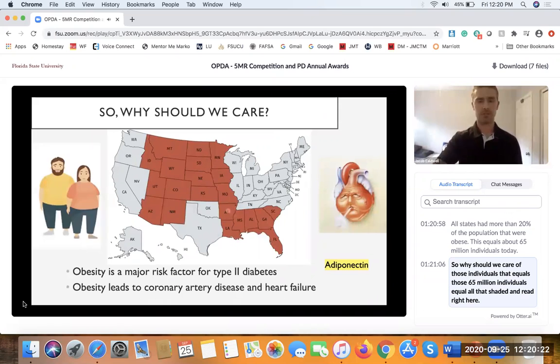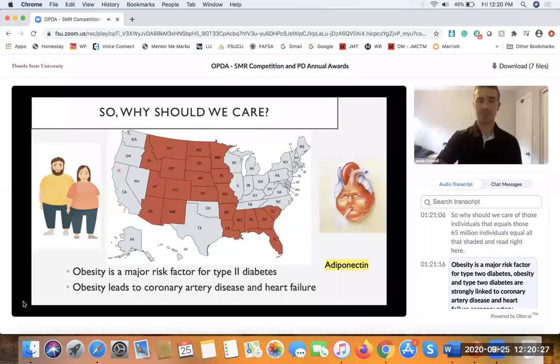So why should we care? Those 65 million individuals — all shaded in red right here — represent a major concern. Obesity is a major risk factor for type 2 diabetes, and obesity and type 2 diabetes are strongly linked to coronary artery disease and heart failure — coronary artery disease being a disease of the blood vessels of your heart.